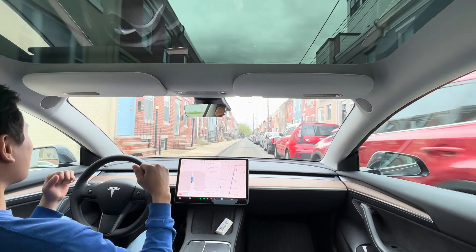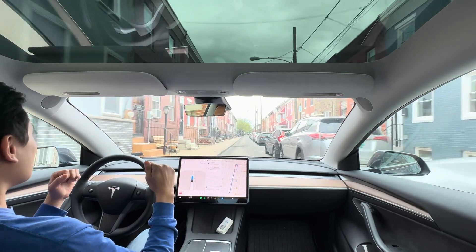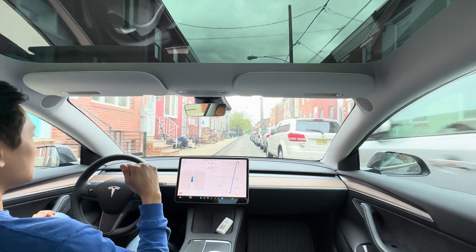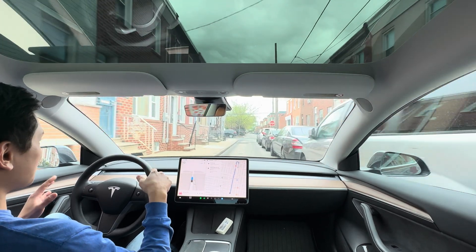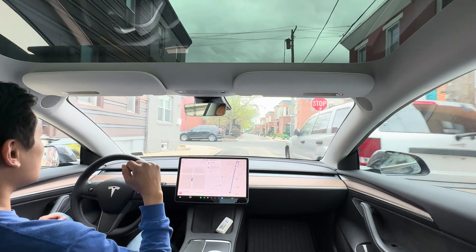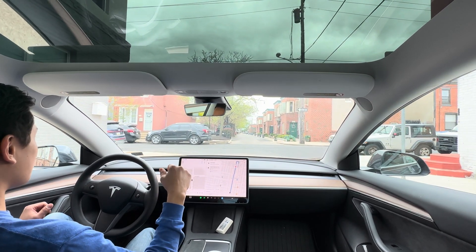My gut is in a knot right now. You know, it wasn't even this street — it's the street up ahead that's narrow. Despite the street being fairly narrow...